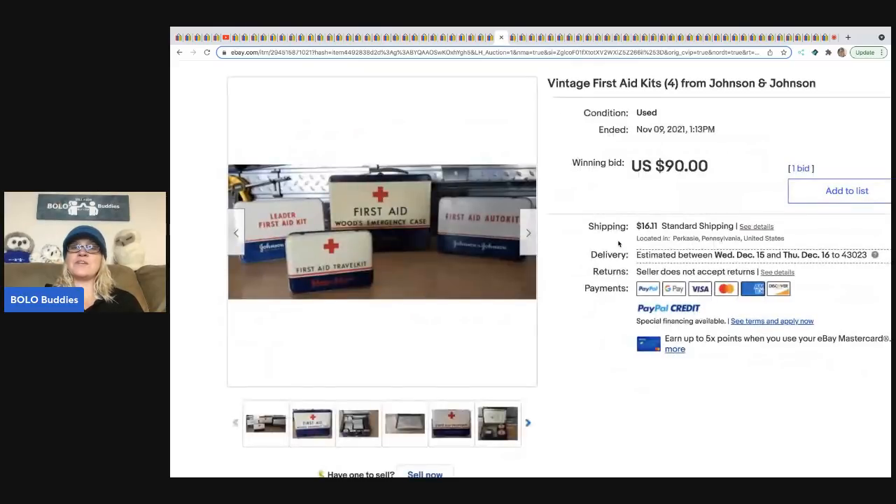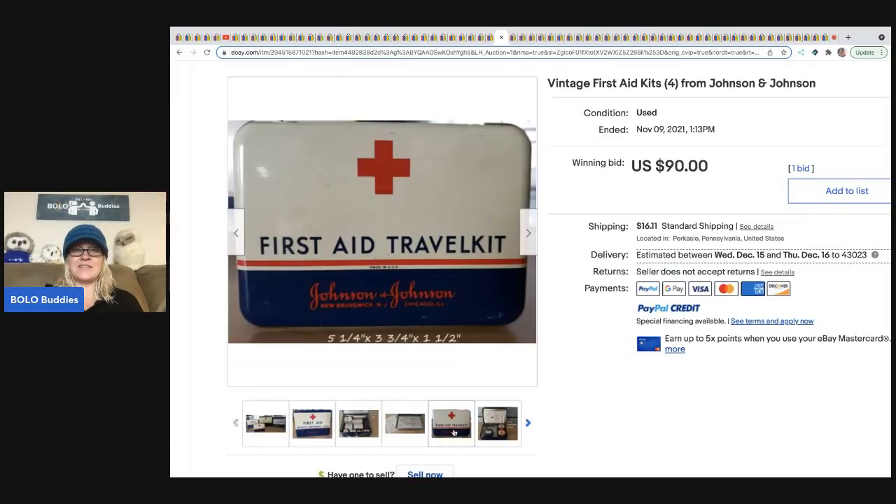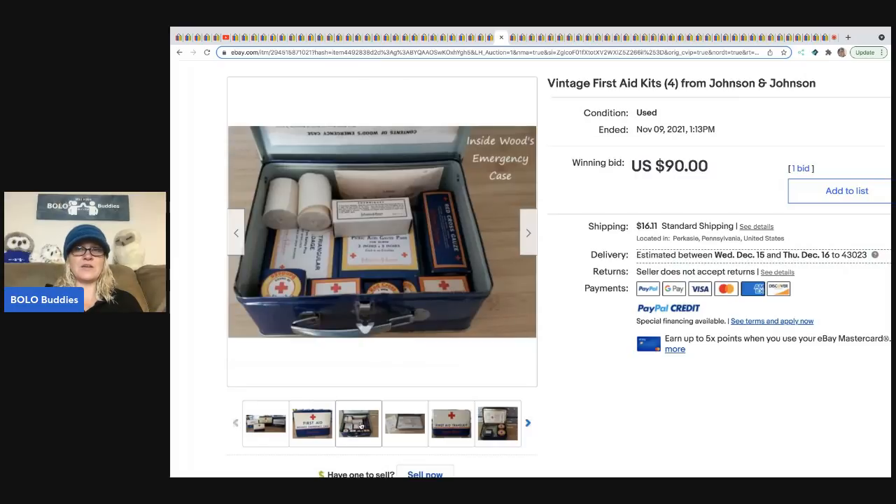The next item is vintage first aid kits — these are from Johnson and Johnson, a lot of four, and they went for $90. Vintage advertising — super cool, fun little Bolo. They're going to range from bread and butter to big money.